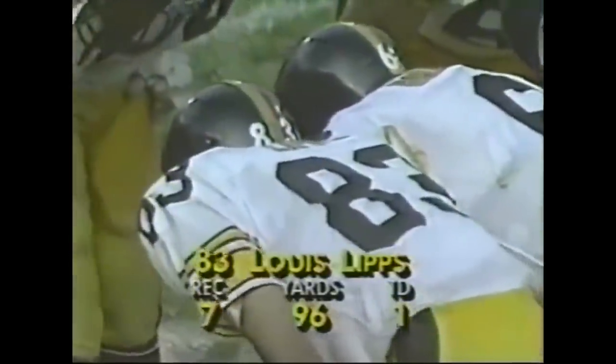I just can't believe the protection that Bubby Brister's gotten all day. They pressured him, I think, once. The Steelers are trying to make it 28. Brister with all day — Eric Green, the tight end's got it. He's got a Pittsburgh touchdown!